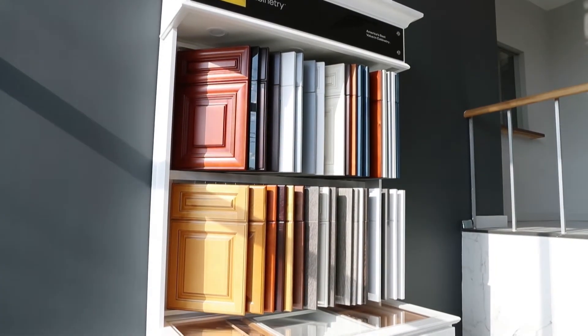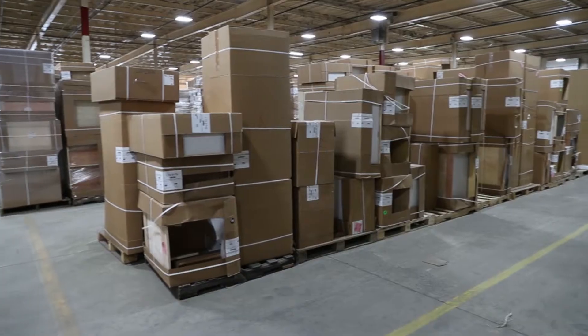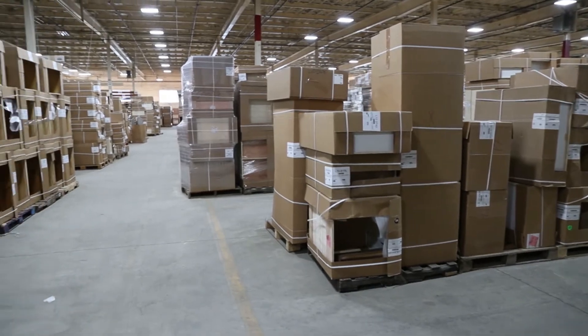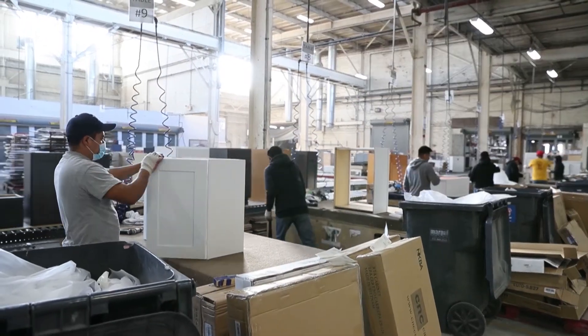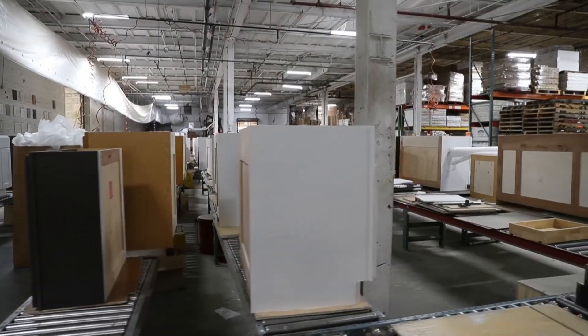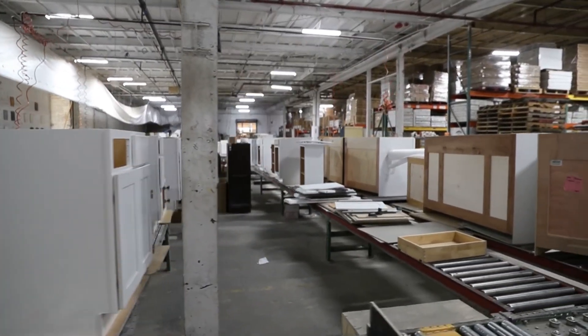As I was working for a cabinet showroom soliciting property managers and builders, they needed cabinets much quicker than was available at that time. So I partnered up with a couple of large cabinet manufacturers to bring inventory in. We bought in a couple of styles and it just went from there.